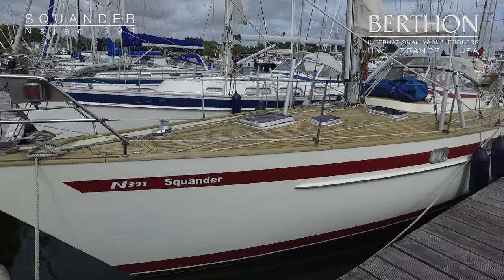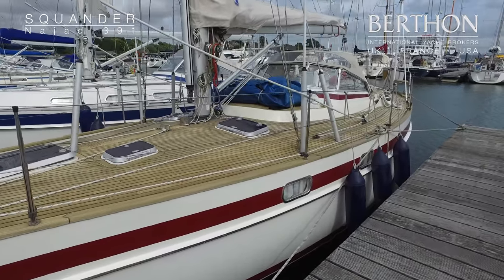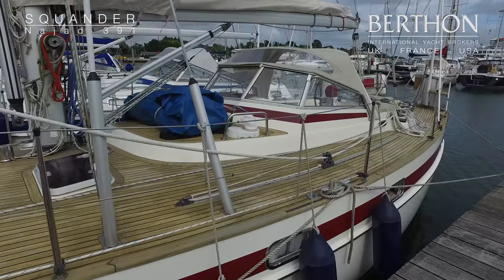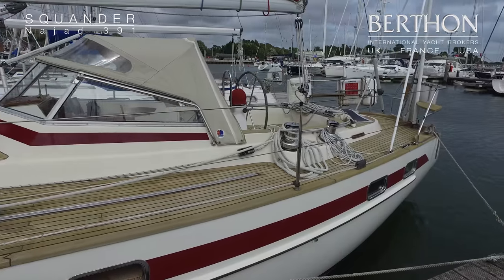Hello and welcome from a windy summery Limington. Here we have Squander, she's an IAD 391 from 1995. She's still in her original ownership and as you can see she's been lovingly cared and cherished for throughout her life.